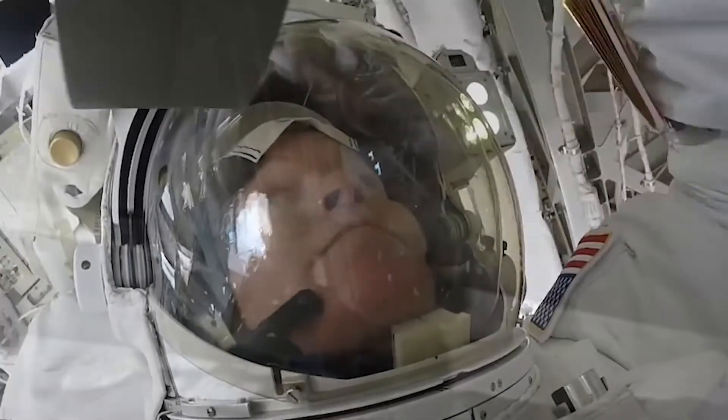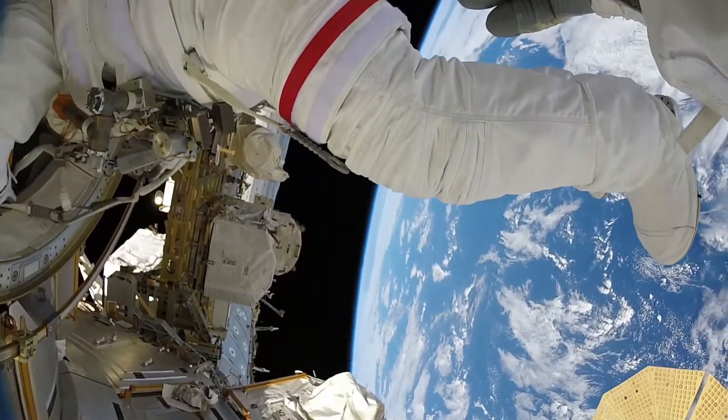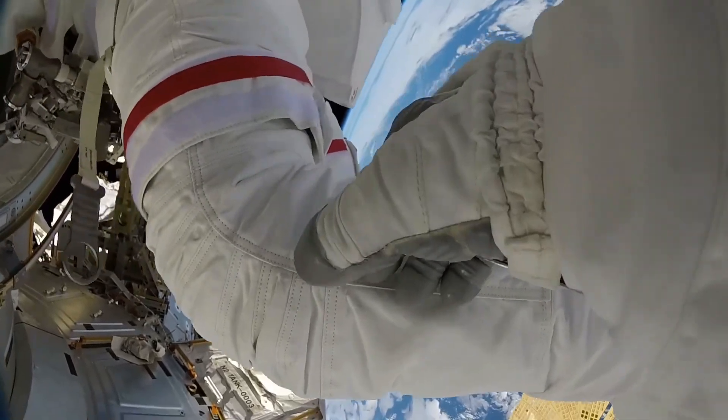There's also something very important about humans wanting to know what it's like to be there. It's not enough for humans to take a picture of Mount Everest or Antarctica and say, okay, that's what it looks like. The human condition is we are born to explore. We're born to say, what if? What's just beyond what we know? And what is it like to be there?